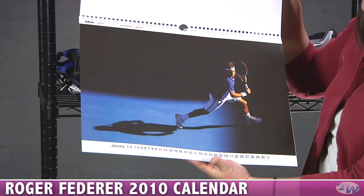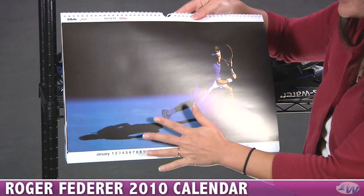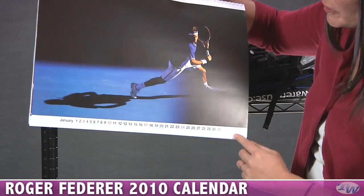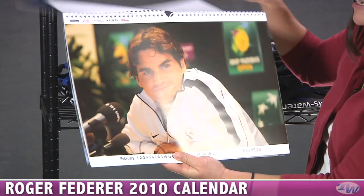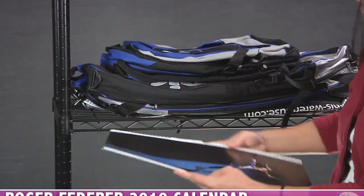It's really a great image calendar. We have pictures of him on and off the court — mostly a big image and then you have the dates going along on the bottom. You have them playing and also some personal photos too. There he is with Mirka, and they got married last year.